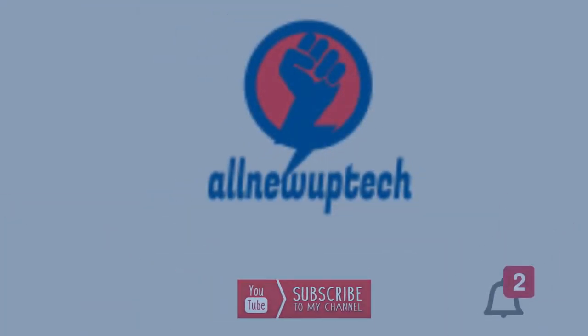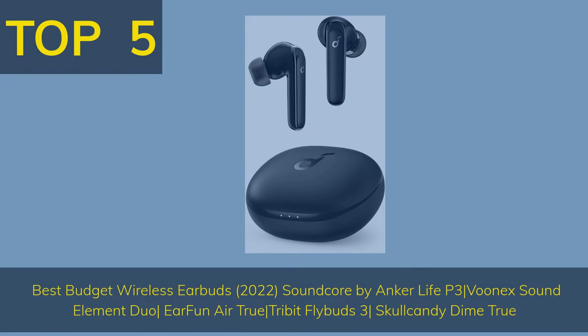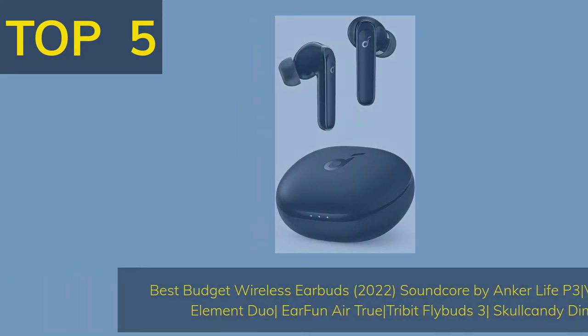Like, subscribe, and unlock the bell icon. Top 5 Best Budget Wireless Earbuds: Soundcore by Anker Life P3, Vunex Sound Element Duo, EarFun Air True, Flybuds 3, and Skullcandy Dime True.